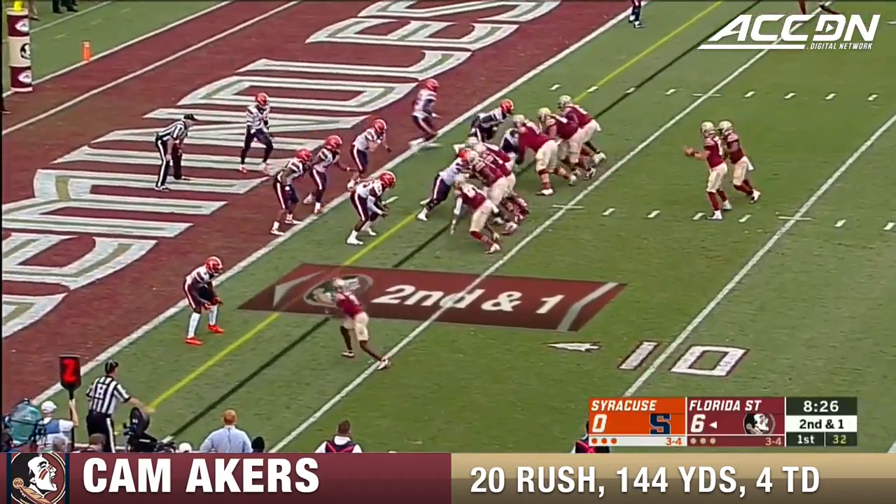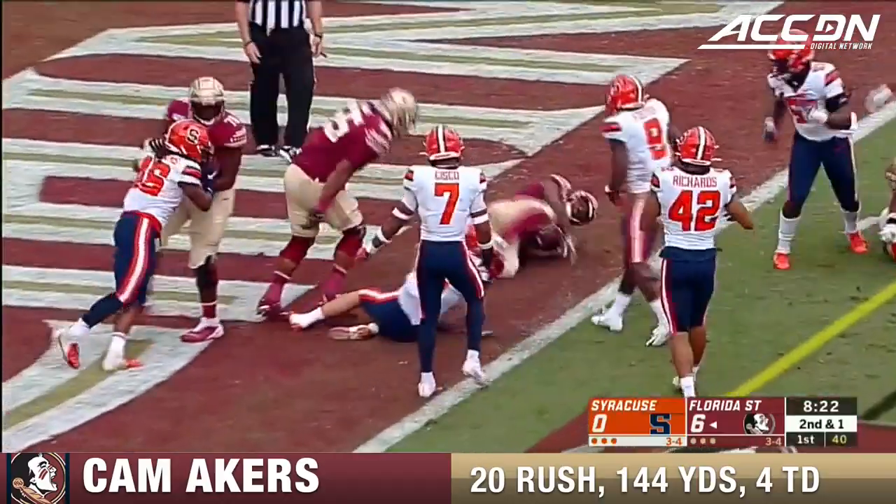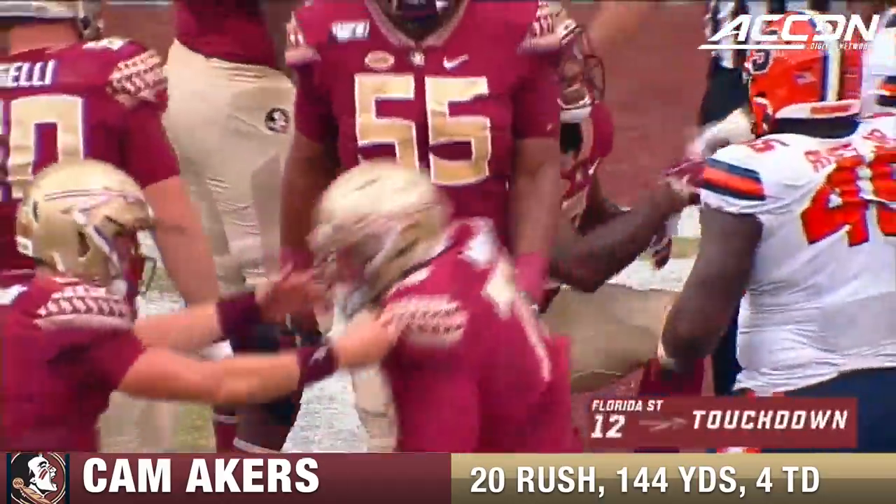Quick tempo here with new OC Kendall Briles this year. Akers weaving his way through the defense, and Cam has his second score.